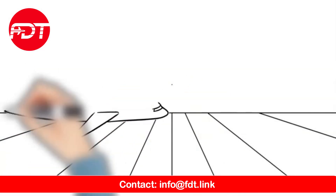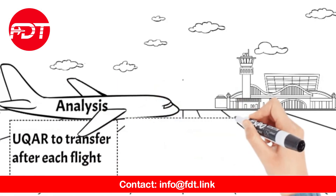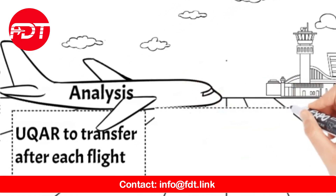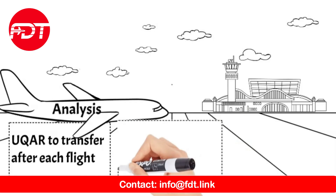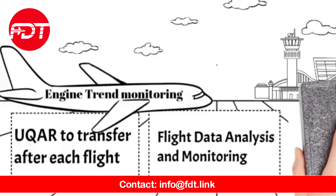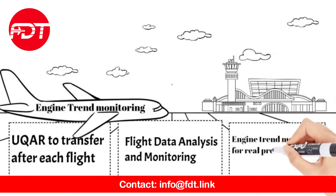All elements — such as data retrieval, transmission, analysis, and Engine Trend Analysis — are part of one system. However, they can be used separately by an airline and can be easily integrated as a stand-alone component within the current airline safety, operational, and maintenance departments.